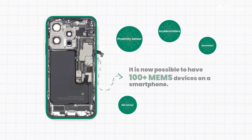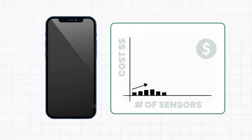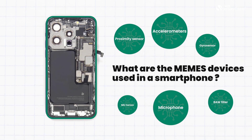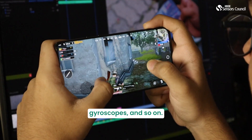With this technology, now it's possible to have more than 100 MEMS devices on a mobile phone. The cost of the phone increases with more MEMS devices in it. Some typical MEMS devices in a mobile phone are microphones, micro-speakers, sensors, gyroscopes, and so on.